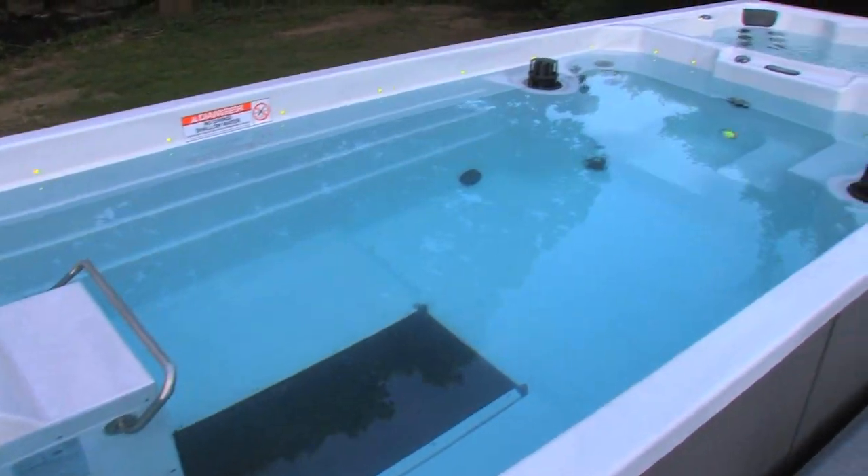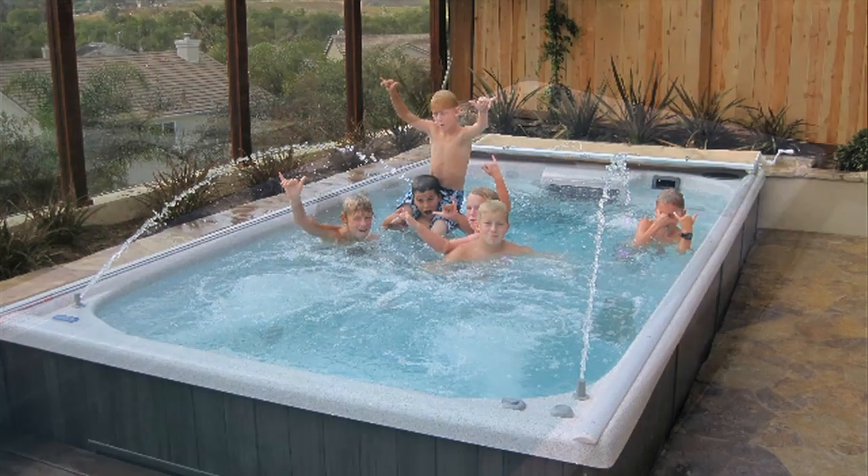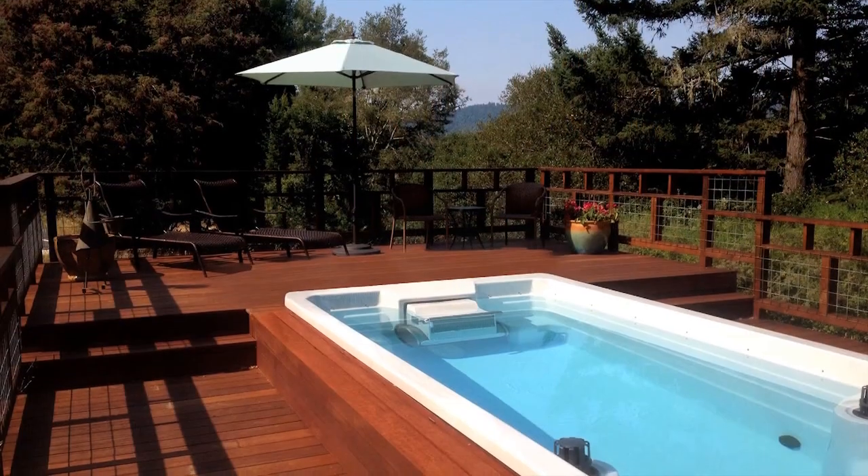We've taken our patented fully adjustable swim current and combined it with the elegance and convenience of a spa, creating the perfect centerpiece for your backyard oasis.